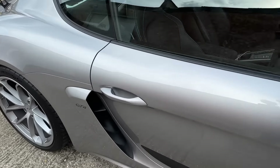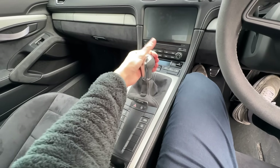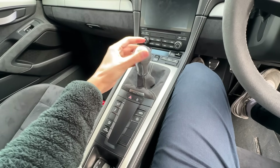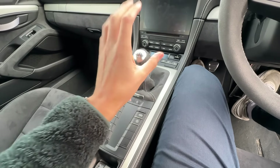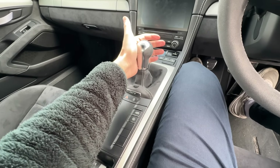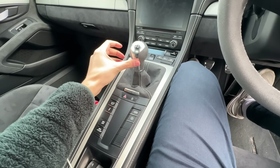The manual is absolutely fantastic — the rev matching is brilliant and it's notchy. Let me quickly show you: it's a notchy gearbox, you can hear the mechanical changes. My favourite shift is from first to second to third — it just naturally went back into the middle and then into third.